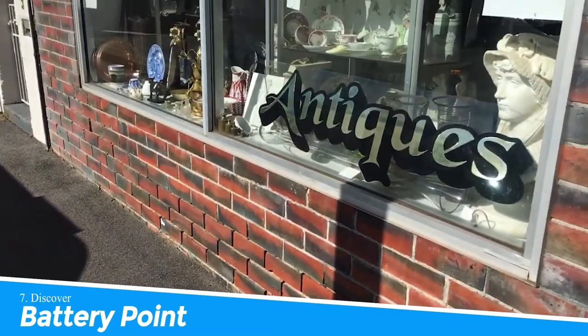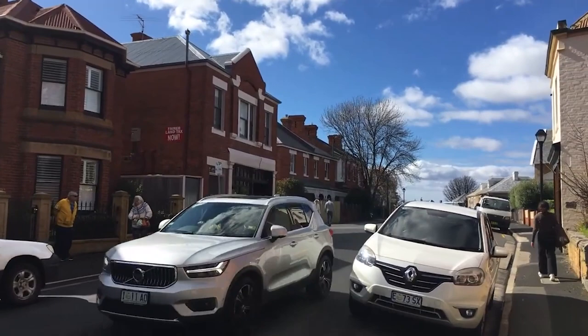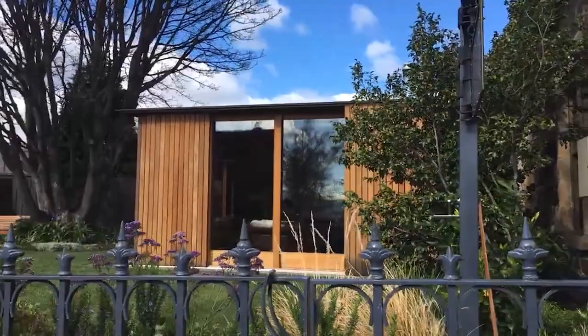Number 7: Discover Battery Point. Battery Point is a charming neighborhood in Hobart that offers visitors a glimpse into the city's colonial past. With its historic cottages, sandstone buildings, and cobblestone streets, Battery Point is a picturesque and atmospheric area to explore on foot.